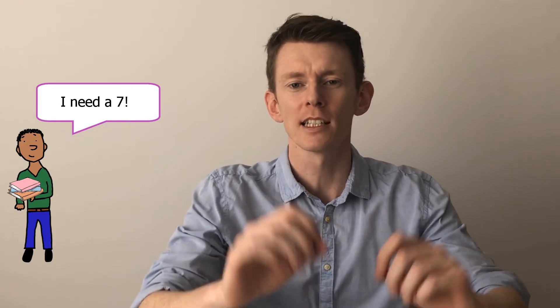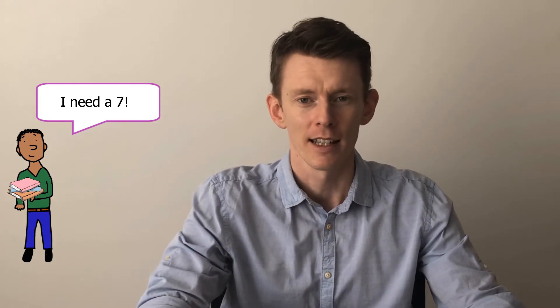Hello and welcome to English with Mr. D. In today's lesson, I'm going to tell you how to get 7 in IELTS Speaking Part 1. Many people have an objective of level 7 in the IELTS, whether it's for work, study or immigration purposes. Level 7 shows a really good standard that allows you to work or study in an English-speaking country. Let's see how to get that band 7.